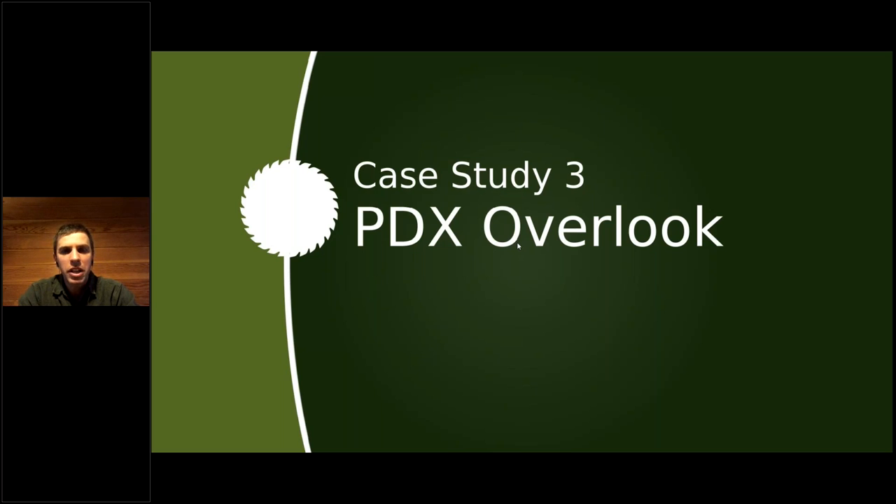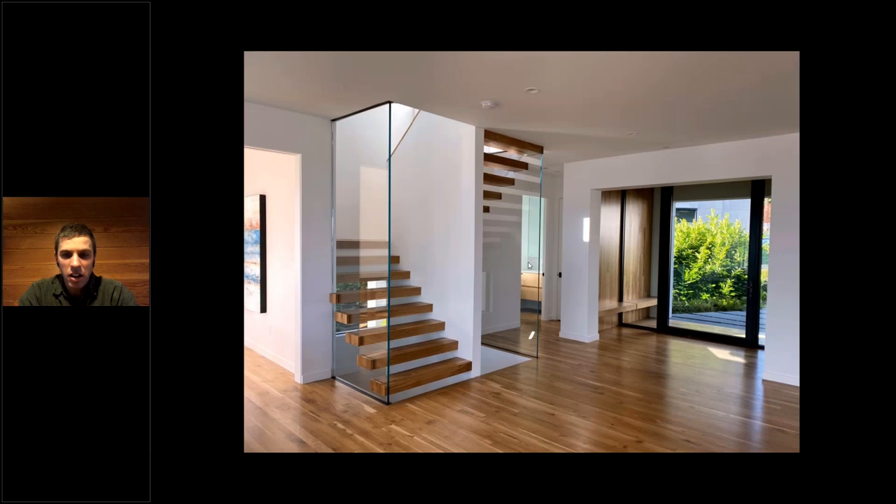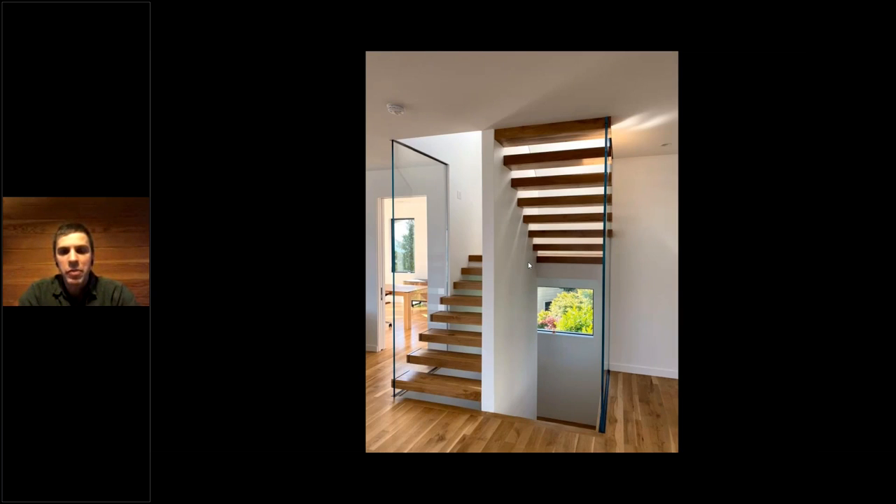Case study number three we call PDX Overlook. This was a massive whole-house remodel up in the West Hills of Portland. We were fortunate to get in at the ground floor and provide a wide range of materials. In addition to the flooring — character oak, Oregon white oak flooring — we partnered with Made Studio in Portland who built this custom stairwell out of our oak, along with a whole range of other built-ins and pieces in this house. It was almost a two-year project and ended up being a phenomenally stunning space.